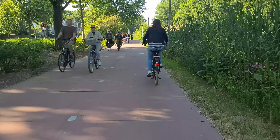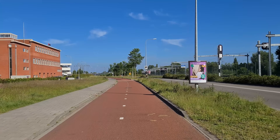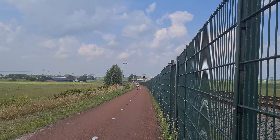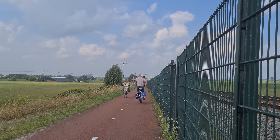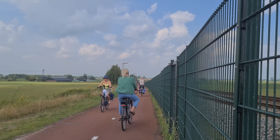All this excellent cycling infrastructure is not just limited to cities — it extends seamlessly to the countryside. That's why more than a quarter of all trips are made by bicycle, making it the number one cycling nation in the world.